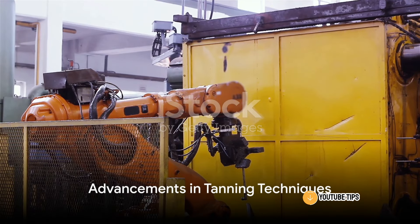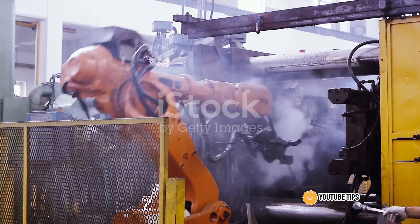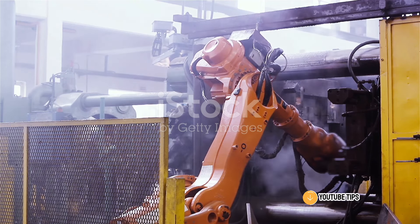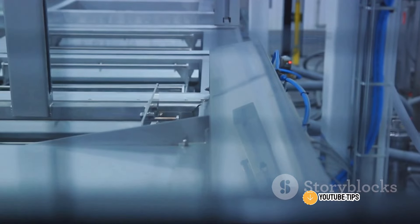Advancements in tanning techniques have also been pivotal in modernizing the industry. Factories now use specialized chemicals and processes that enhance the durability, longevity, and aesthetic appeal of the cowhides. The end product is a high-quality, visually appealing, and long-lasting cowhide.